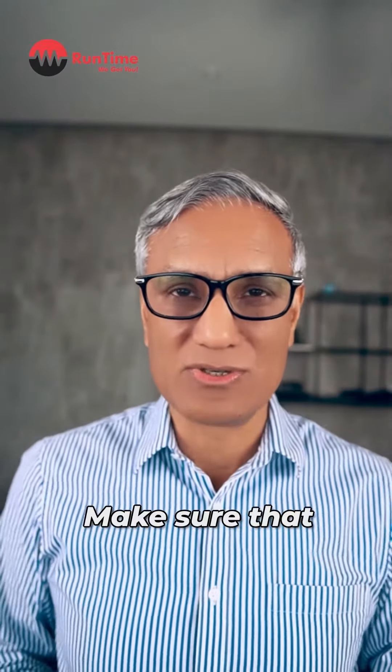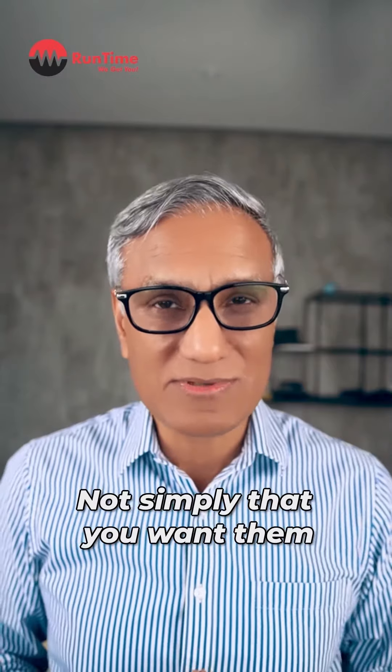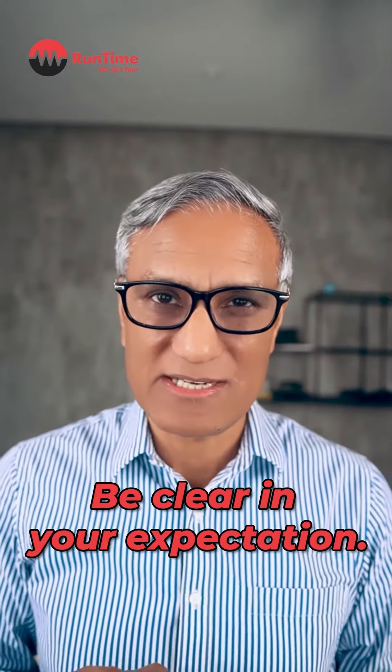Tip number four: make sure that you clearly state what you want from the recruiter — not simply that you want them to introduce you to job opportunities, but what else can they offer you. Be clear in your expectation.